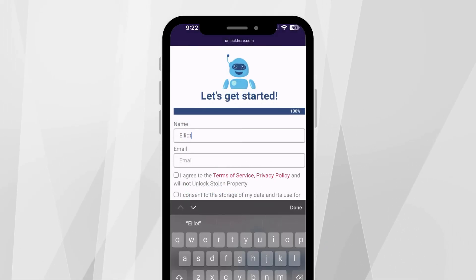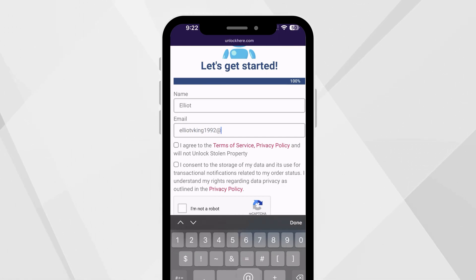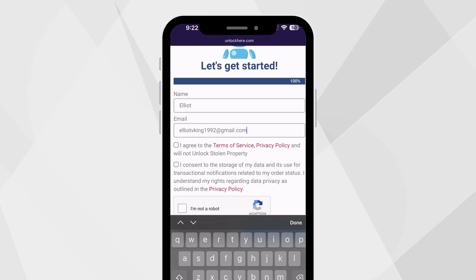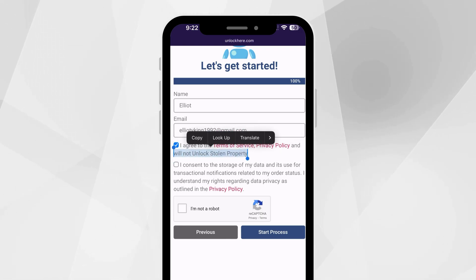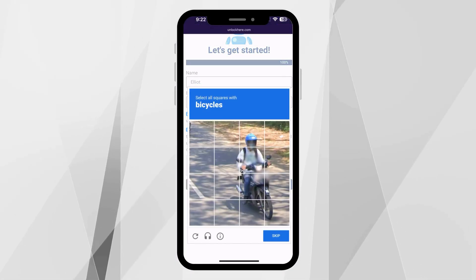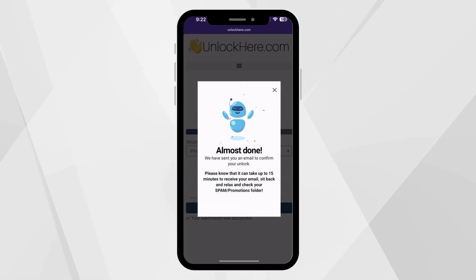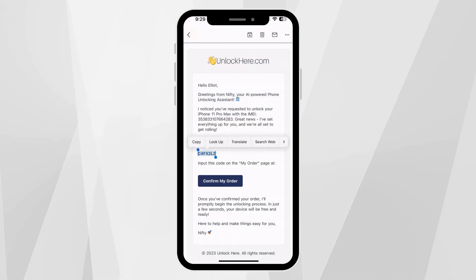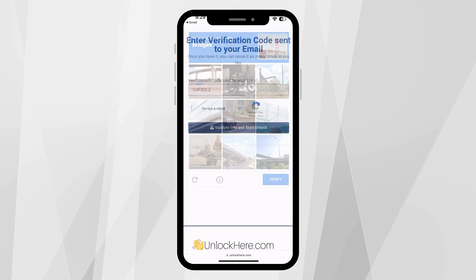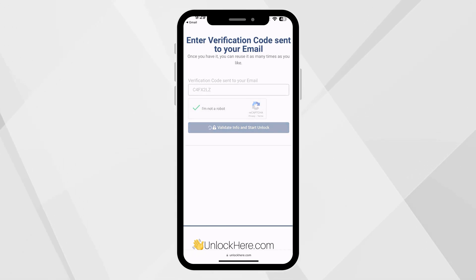Moving on, enter some basic info to link the order to your account. Make sure this info is accurate so you can receive your order confirmation, as you'll receive a confirmation code via email that you'll need to proceed. Be sure to check the box to agree to the terms, and please only proceed if you're not attempting to unlock a stolen device. Don't forget to click 'I'm not a robot' and complete the quick captcha. After that, click 'Start Process.' Check your email for the confirmation code — remember to peek in your spam or junk folder just in case. Once you've received the code, enter it back on Unlock Here. Then shortly after, prove that you're not a robot and tap the button to validate the information, and just like that, the unlocking magic begins.